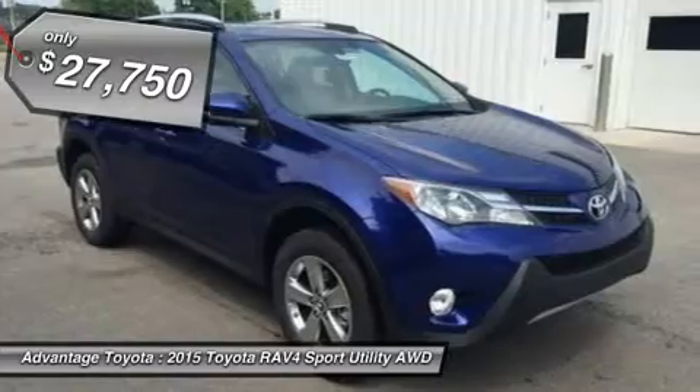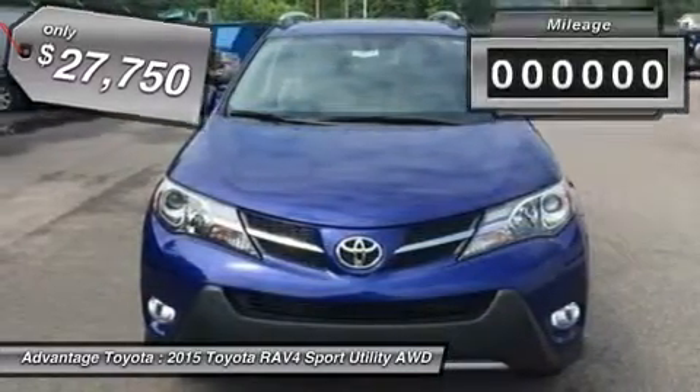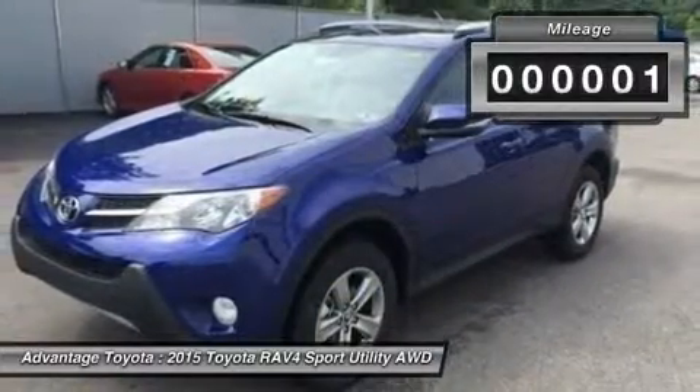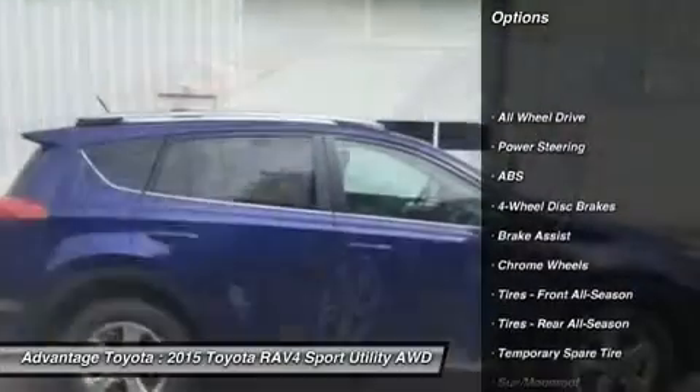The traditionally mounted spare now resides under the cargo floor, so the RAV4 now has a true liftgate, opening up instead of out. Opt for the RAV4 Limited and you'll get a power liftgate with jam protection that even offers height adjustment.